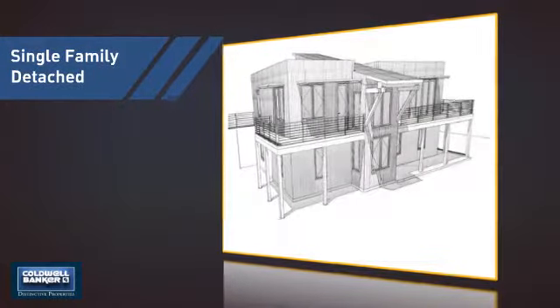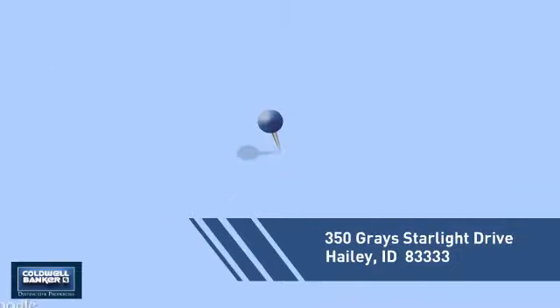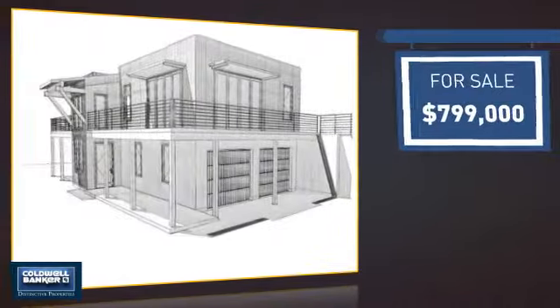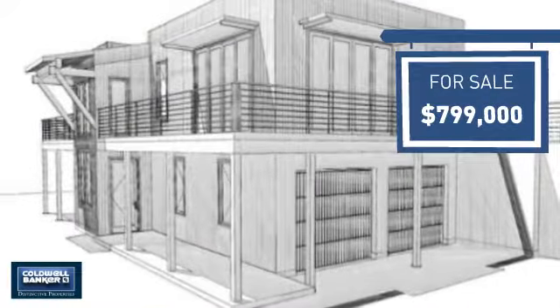This detached home is a great choice for families who want the privacy of their very own lot, and it's located in this area. Currently listed at just under $800,000, it offers an excellent value for the area.